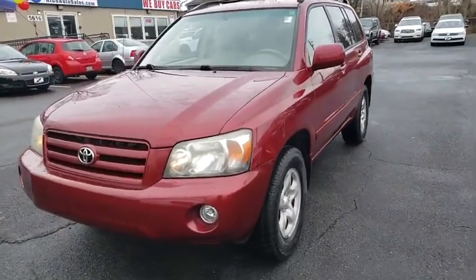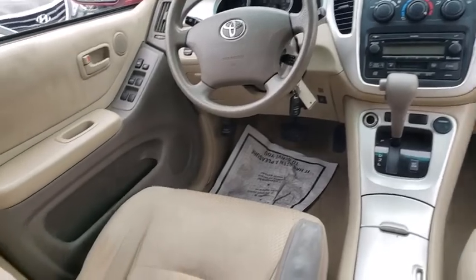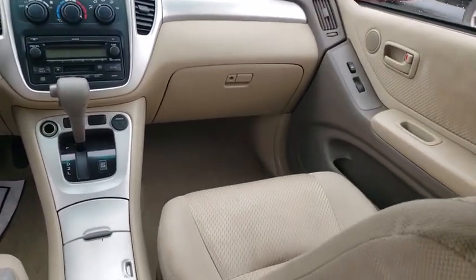Power windows, electronic stability control, AM FM CD player with six speakers, brake assist, remote keyless entry, panic alarm, overhead console, and tachometer.